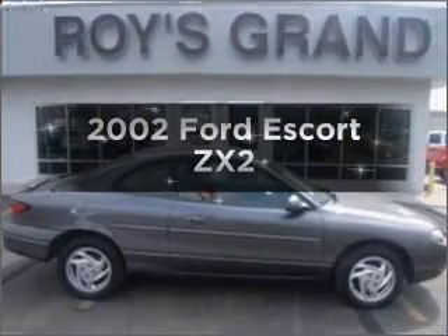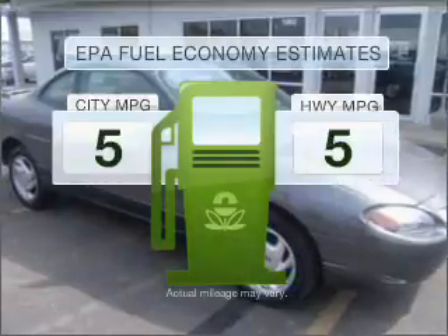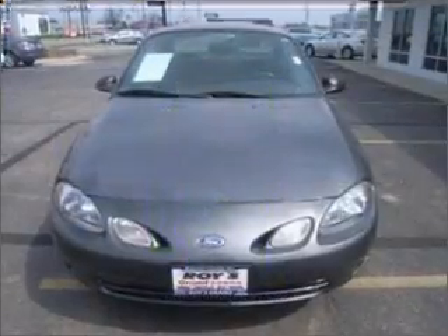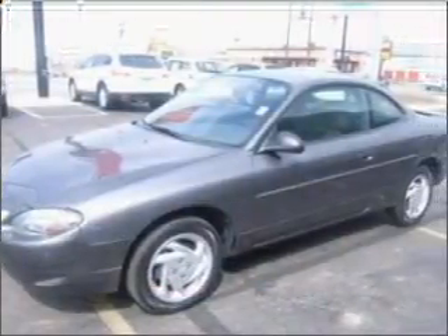Introducing the 2002 Ford Escort. This is the set of wheels you've been looking for. Optimize your fuel economy while saving money in the long term with the great miles per gallon offered in this vehicle. With an efficient four-cylinder engine connected to a smooth shifting transmission,